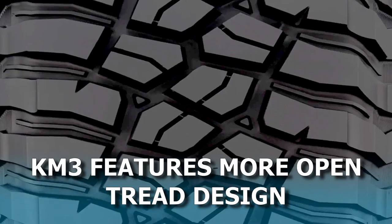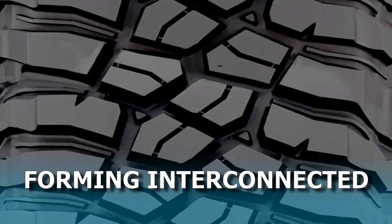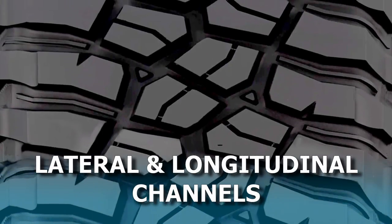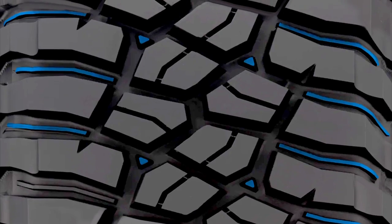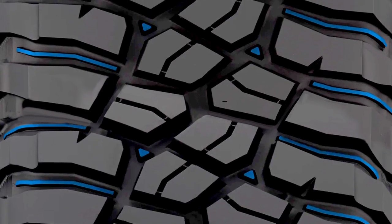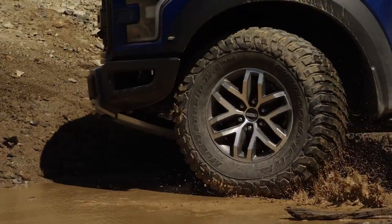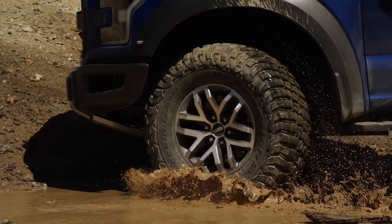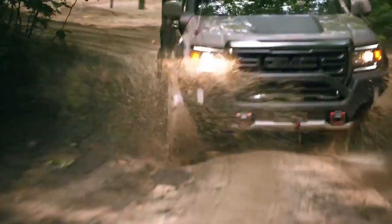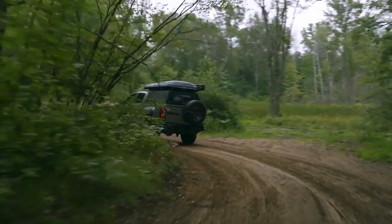The BFGoodrich KM3 features a more open tread design with larger tread voids forming interconnected lateral and longitudinal channels. Just like the K02, its tread also features dual stone ejectors — triangular ones placed in the outer tread voids and conventional ones clearly seen between the shoulder lugs. All these features account for much better self-cleaning efficiency on the KM3, allowing mud and dirt particles to escape out in multiple directions.